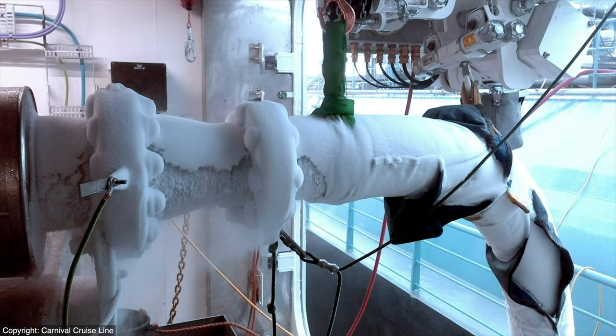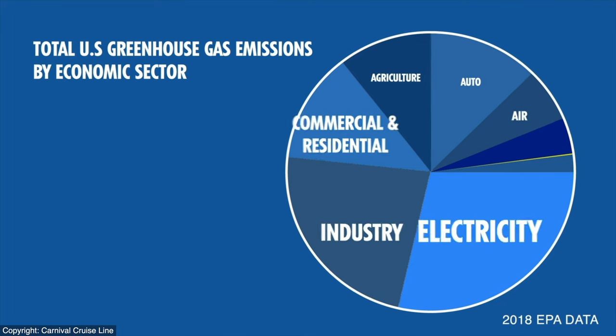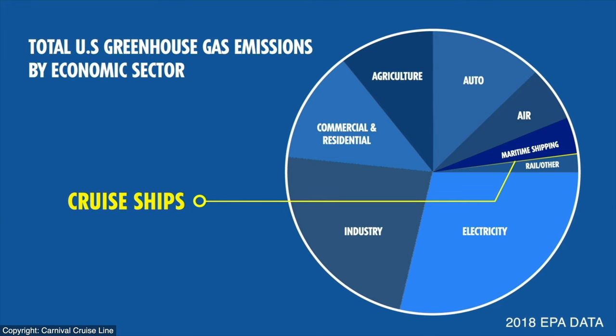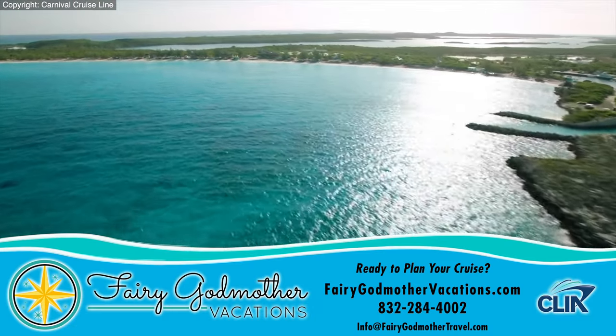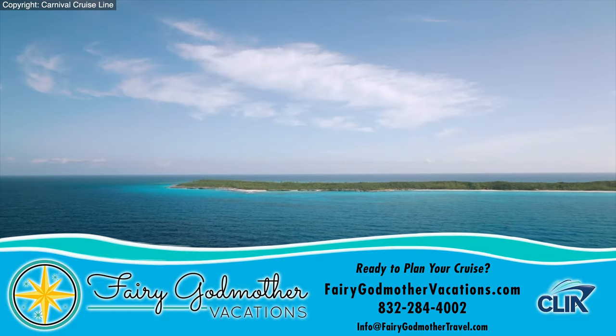It's important to remember that passenger cruise ships generate a fraction of the overall emissions of the transportation sector. Nevertheless, every industry has a role to play in the worldwide effort to reduce emissions and their impact on global climate and public health. Among the cleanest fuels in the world, LNG significantly reduces emissions with cleaner exhaust.